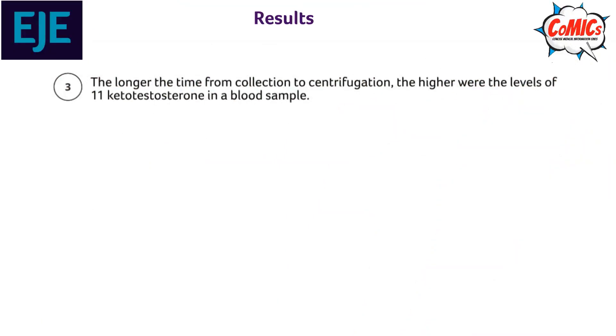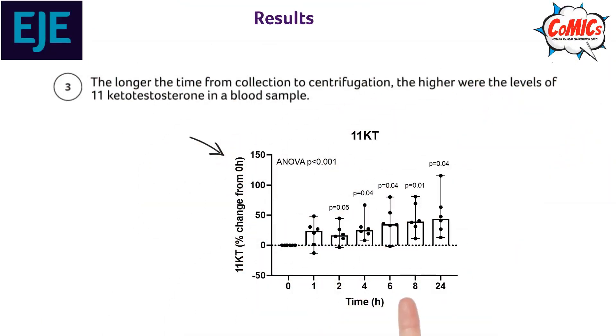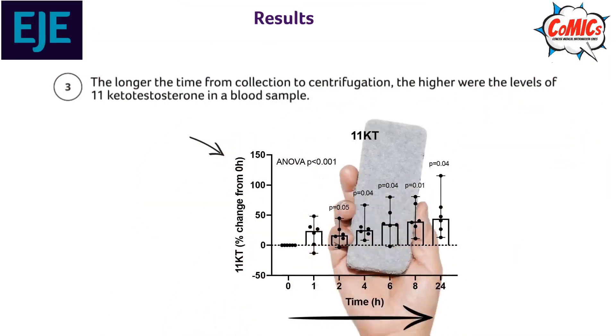The longer the time from collection to sampling, the higher the levels of 11-ketotestosterone in the blood sample.